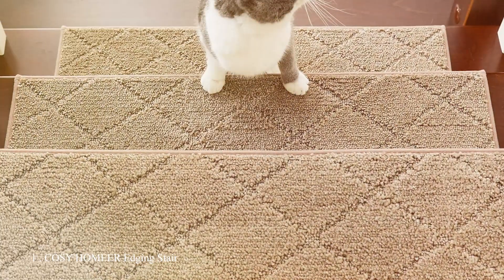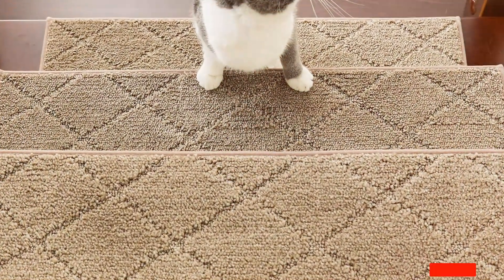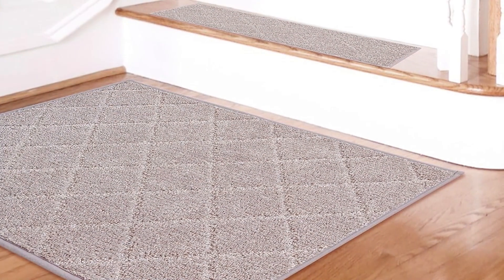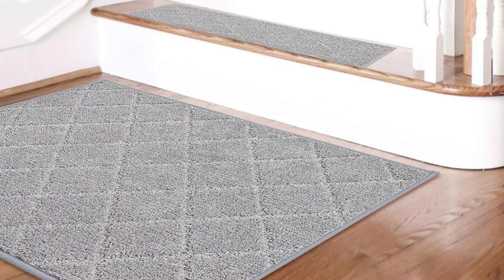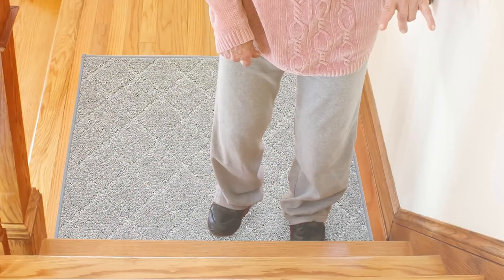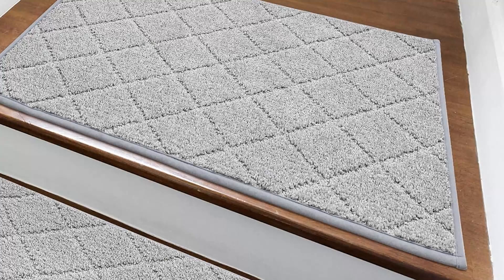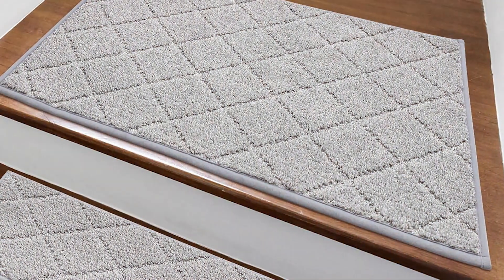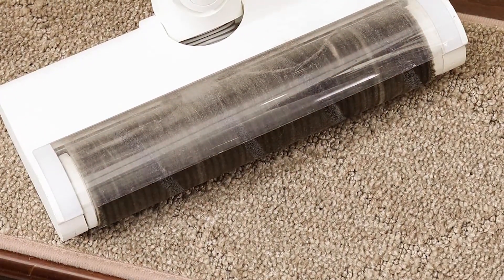Number 1: Cozy HOMEER edging stair treads are an excellent choice for anyone looking to combine safety with style. These treads come in a set of 15 pieces, each measuring 28 by 9 inches, providing ample coverage for standard stairs. Crafted from high-quality materials, these treads feature a beige color that complements a wide range of interior designs. The edges are meticulously finished to prevent fraying and ensure long-lasting durability. One of the standout features is their non-slip backing, which firmly adheres to the stair surface, preventing slips and falls.